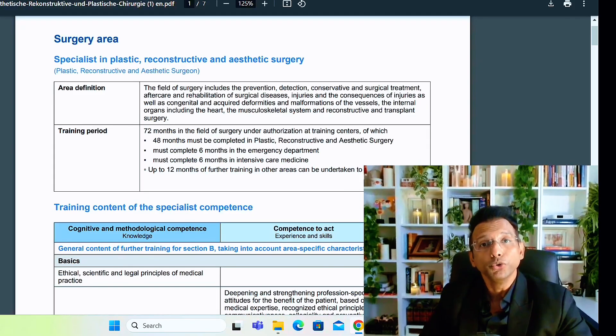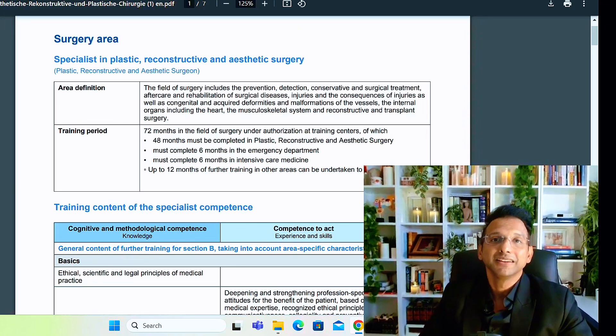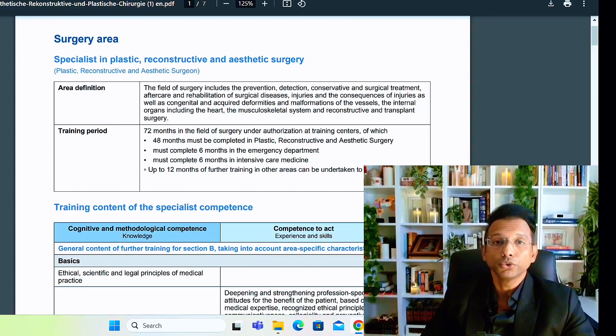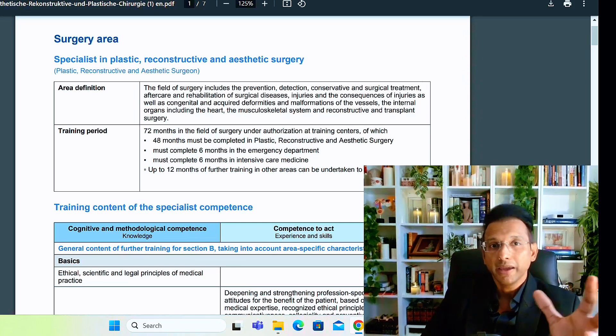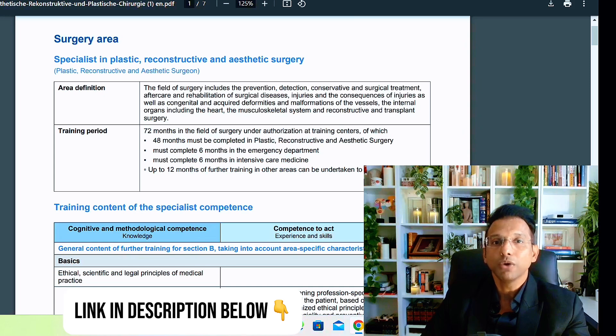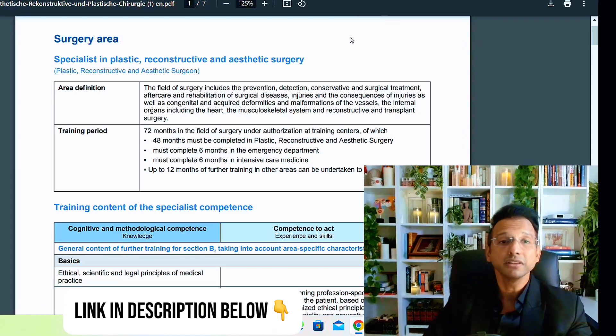Hi friends, today I wanted to show you the curriculum that post-graduates have in Germany. I showed you the logbook in the last video, and here I wanted to show the curriculum. I have all the curriculum for all the post-graduation residency programs and super-speciality programs, and the English translations will be put up in the EuroJobs community for members to access and have a look at.